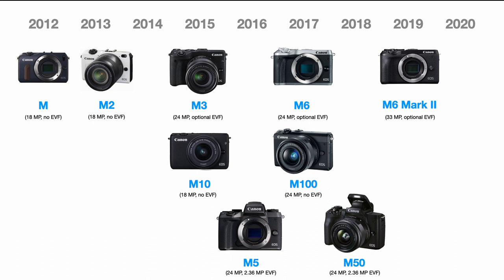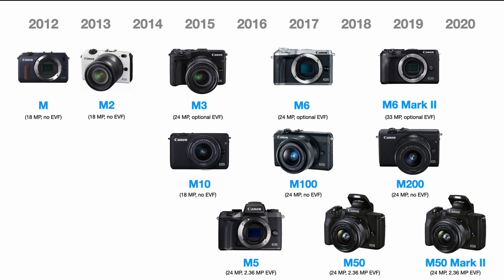In 2019, Canon released what could be called the culmination of the lineup: the M6 Mark II, with a whopping 33-megapixel sensor, an optional EVF, and significantly better autofocus improvements across the board. This is by far the most capable M camera, so if you're looking for the best in the lineup, this is it. And of course we also got the M200.